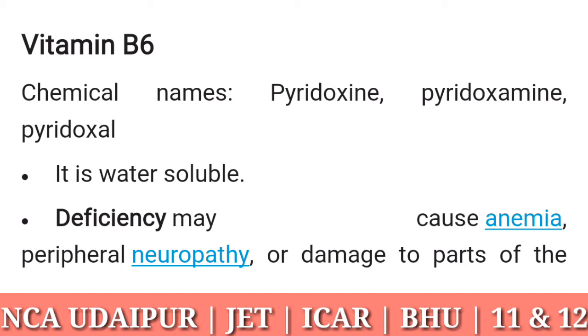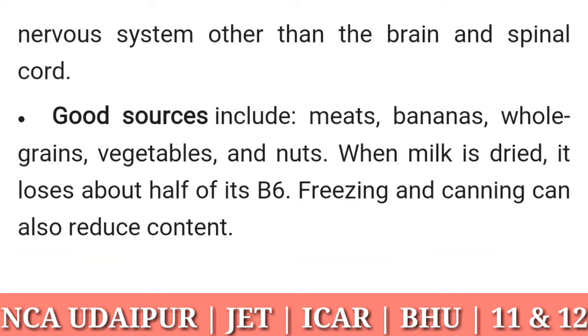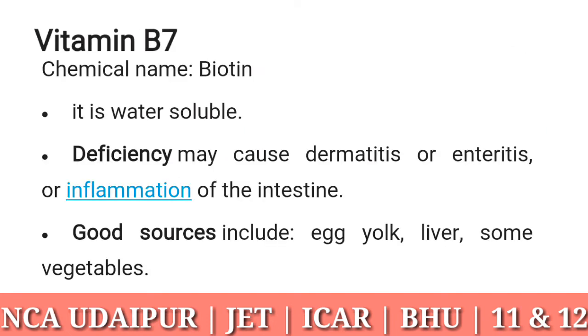Vitamin B6: chemical names pyridoxine, pyridoxamine, and pyridoxal. It is water soluble. Deficiency may cause anemia and peripheral neuropathy, or damage to parts of the nervous system other than the brain and spinal cord. Good sources include meats, bananas, whole grains, vegetables, and nuts. When milk is dried it loses about half of its B6. Freezing and canning can also reduce content.